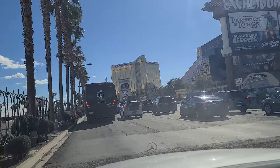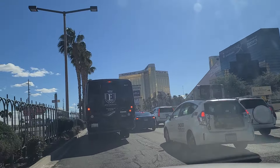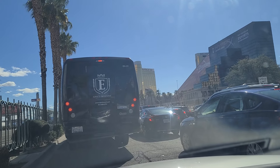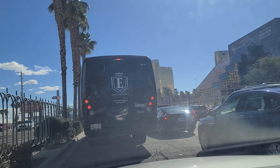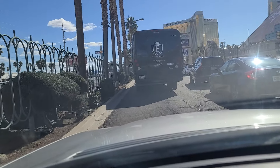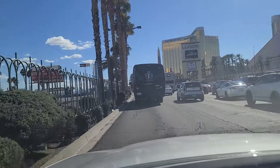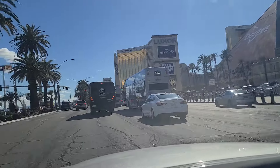Luxor is dressed up as a big Dorito. I mean, I get it — it's a triangle — but it's just kind of self-deprecating, I think. I'm just kind of fond of the pyramid myself, so seeing it dressed up commercially as a Dorito, I'm not a fan, but I'm sure there are those that are. Traffic's finally moving here. I can't see on the other side of this big bus, so I don't know what's happening with the light — it looks like it's green. As we come up to the Luxor there, as well as Mandalay Bay.